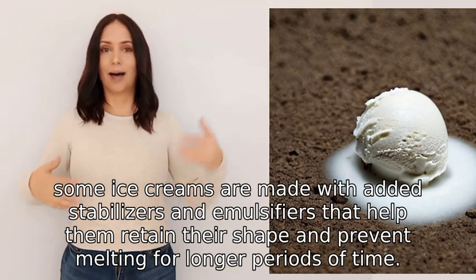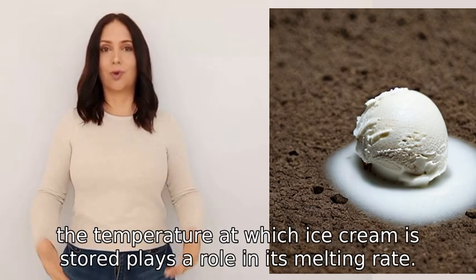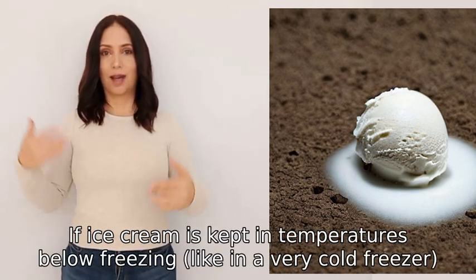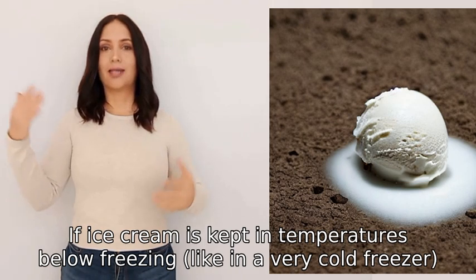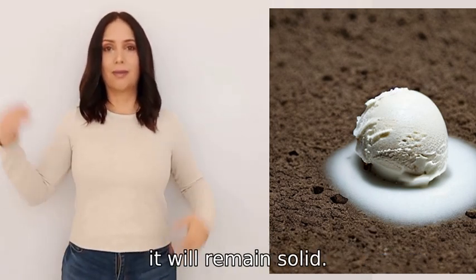Additionally, the temperature at which ice cream is stored plays a role in its melting rate. If ice cream is kept in temperatures below freezing, like in a very cold freezer, it will remain solid.